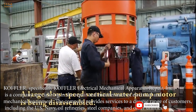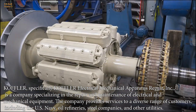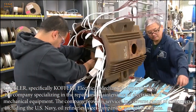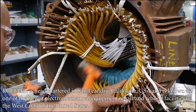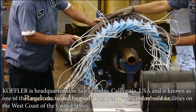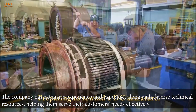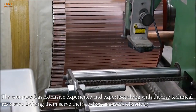Koffler — specifically Koffler Electrical Mechanical Apparatus Repair Inc. — is a company specializing in the repair and maintenance of electrical and mechanical equipment. The company provides services to a diverse range of customers, including the U.S. Navy, oil refineries, steel companies, and other utilities. Koffler is headquartered in San Leandro, California, USA, and is known as one of the largest electromechanical equipment repair and rebuild facilities on the west coast of the United States. The company has extensive experience and expertise, along with diverse technical resources, helping them serve their customers' needs effectively.